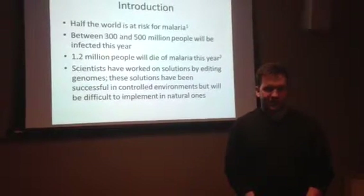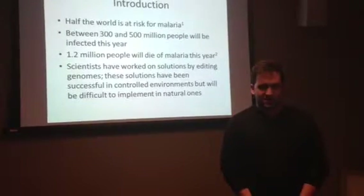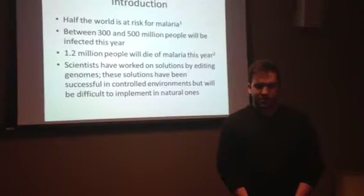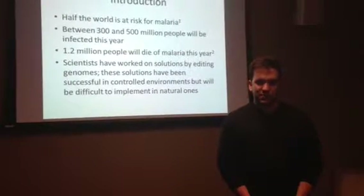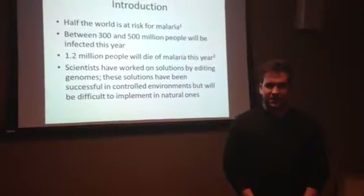Instead, they edited the DNA of P. agglomerans, a symbiotic bacteria that lives in the gut of mosquitoes. The genetically altered bacteria would then produce a malaria-killing protein. The mosquitoes could be baited to take the bacteria, which would eventually spread in the population, hopefully reducing the number of malaria cases and deaths.